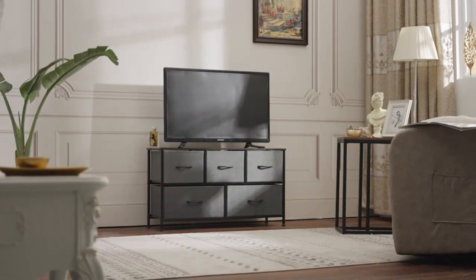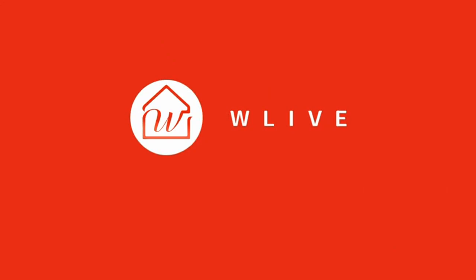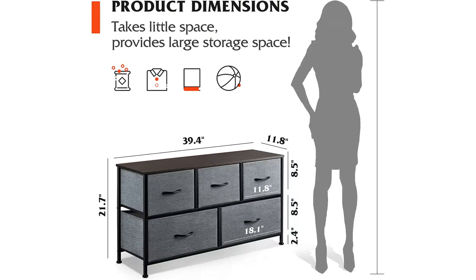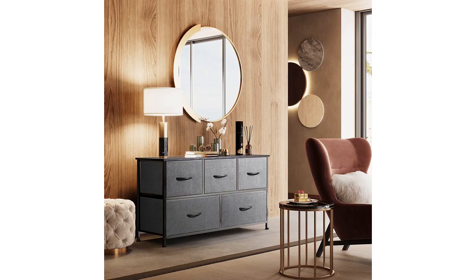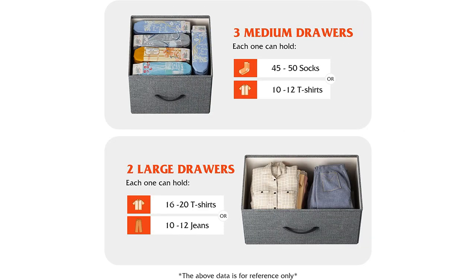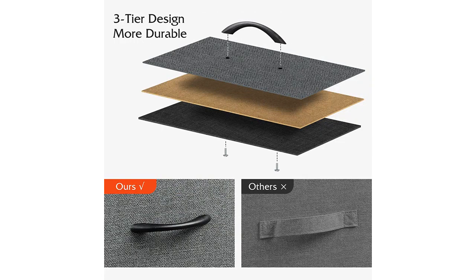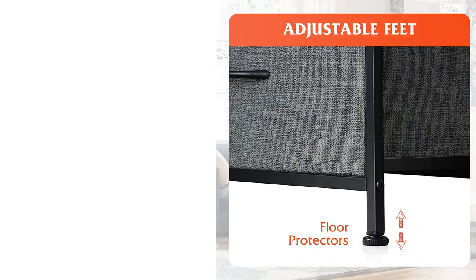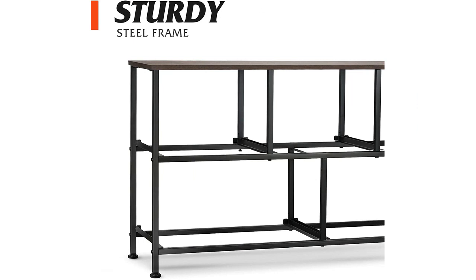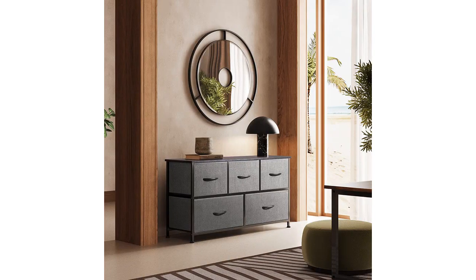The included fabric bins are also a nice touch and provide additional storage options for smaller items. Overall, the W Live Dresser is a great addition to any bedroom. The fabric construction is a major selling point for those who are looking for a lightweight and easy to move dresser, while the ample storage space is perfect for those with a lot of clothing and accessories. I highly recommend this dresser to anyone looking for a well-made, functional, and stylish storage solution for their bedroom.